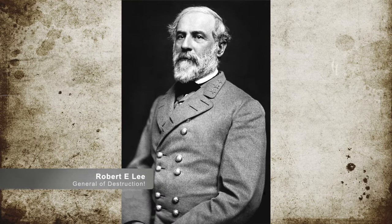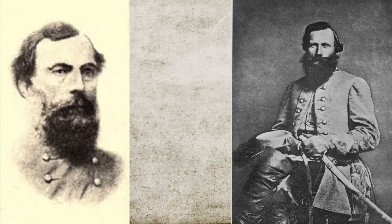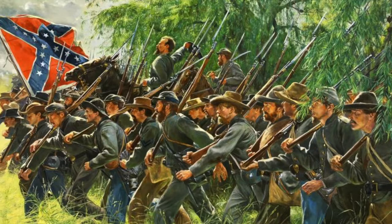Confederate Commander Robert E. Lee wanted to destroy the Union Army if at all possible. To do this, he threw all of his troops except the division of Theophilius Holmes and Jeb Stuart's cavalry into the fight, amounting to approximately 45,000 men.